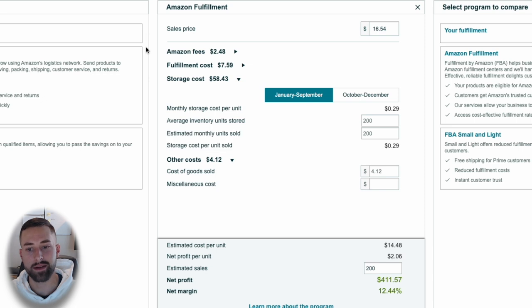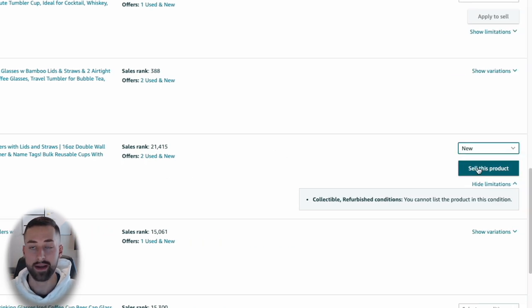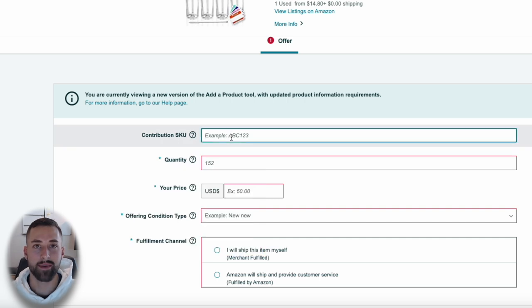After some digging, I got the cost of goods sold down to about $4.12. It doesn't quite get to 15–20%, but we have about 12% — about $400 generated through 200 units. Moving on with the course, the next thing to do is actually create our offer on that existing listing. Let's go through all the steps to list your products and create a new offer, then talk about getting your products to Amazon.